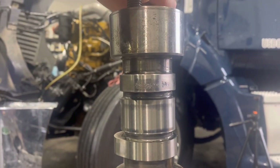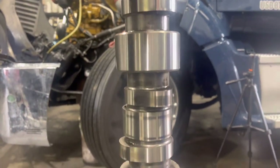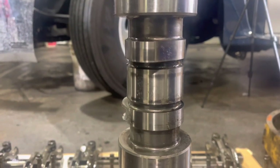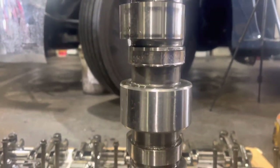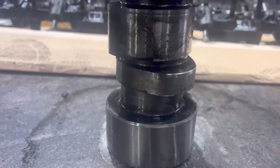We've got number one intake. Everything else looks good until you get down to number four — that's the bad one you saw in the video. And then number six as well.